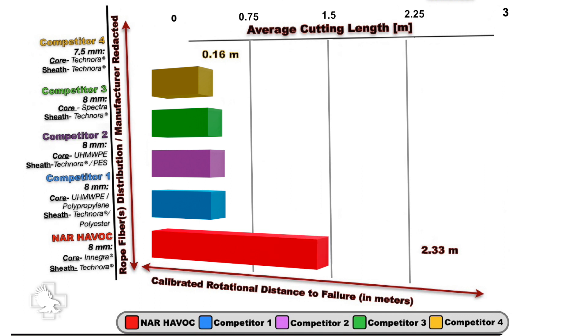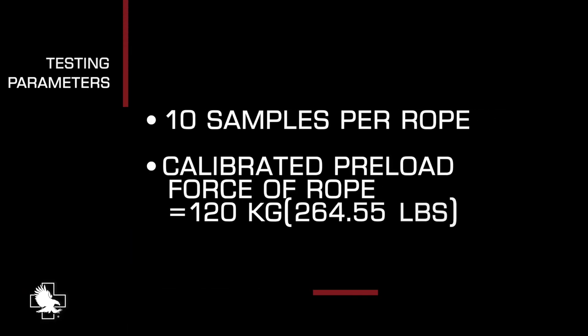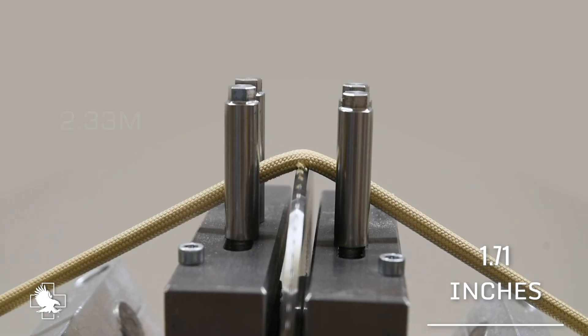When testing the 8mm Havoc, a two-person load, or 264.55 pounds, was utilized, which rendered significantly worse results for all ropes than just a one-person load. This following video demonstrates the average cutting length of the 8mm Havoc rope in real-time.